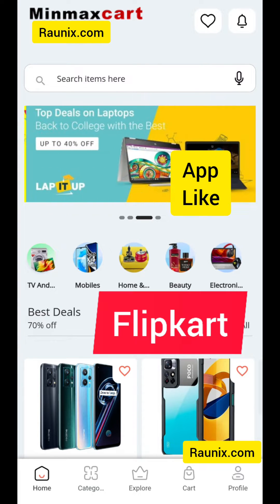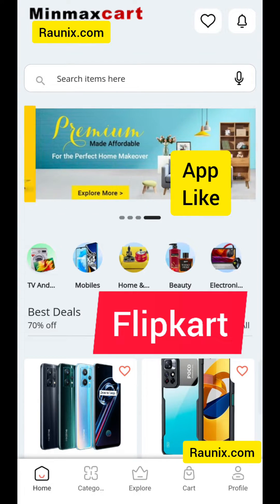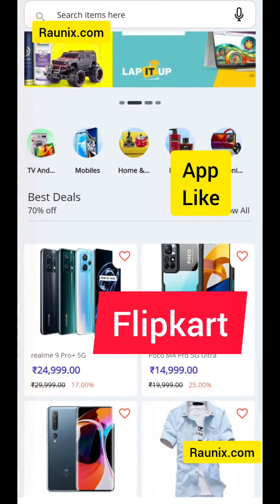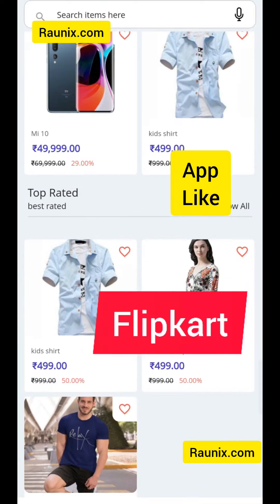Making an app like Flipkart and Amazon is now easy. Here is our latest app like Flipkart and Amazon. You can easily see different sliders like Flipkart. You can see products by category.